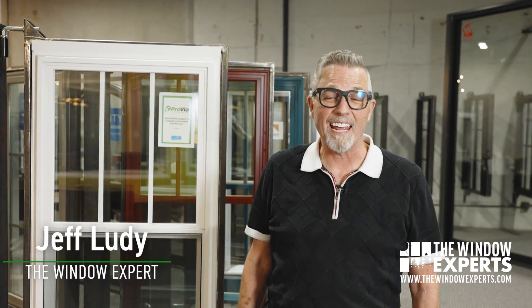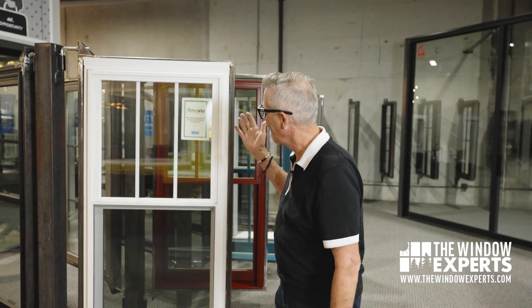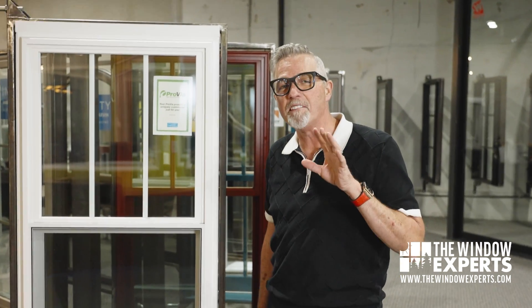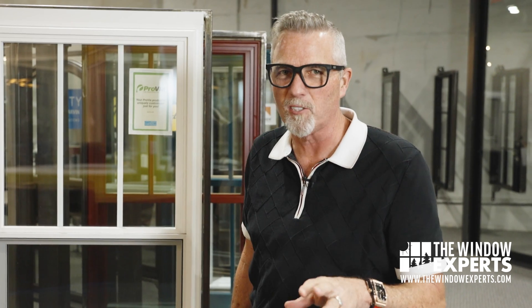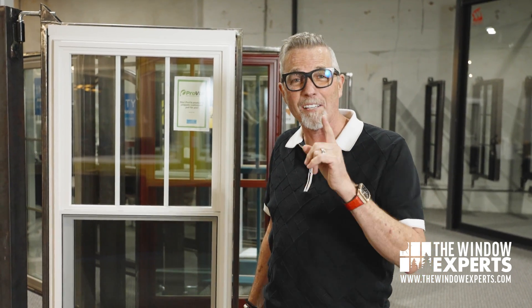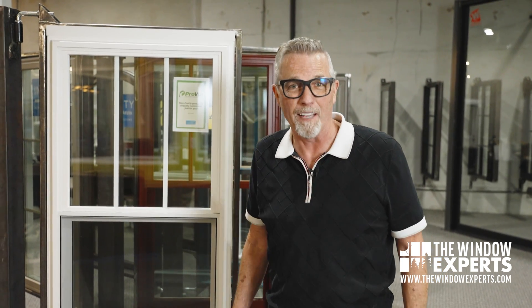Hi, I'm Jeff Lutte, The Window Expert. Today I want to give you this unbiased review of the Provia Endurer Window. I want to remind you that I do not get compensated for making these videos. No one pays me to give my opinions. This is totally my opinion and I'd like to see what you think as well. Tell me where they nailed it and tell me where they failed it.